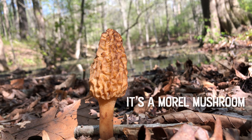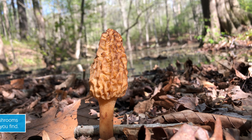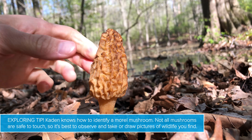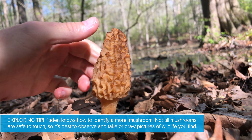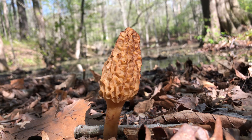This is a morel mushroom, growing right at the edge of the pond. Morel mushrooms grow in forests and they're delicious to eat, so a lot of people go foraging for them. I think they're really pretty because they have a great spongy texture to them. Beautiful. Let's keep exploring.